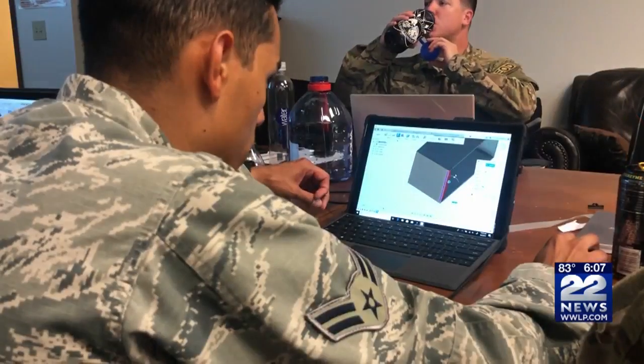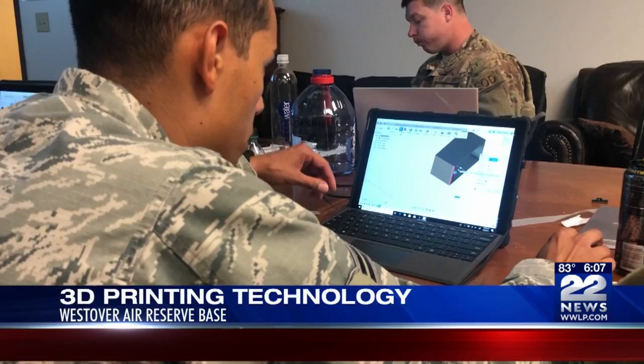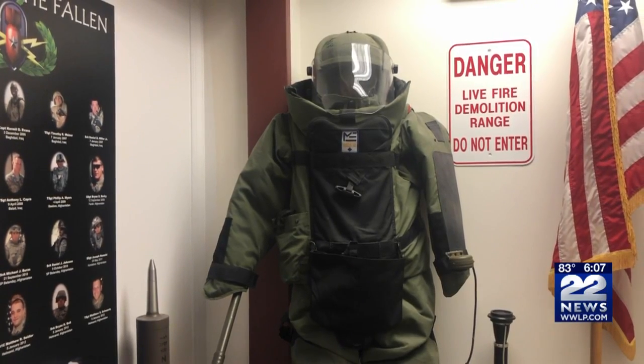Westover Air Reserve Base in Chicopee is now using innovative technology to save money and increase safety. Explosive Ordnance Disposal Airmen went through a week-long training with WMD Tech to learn how to design and create pieces of training equipment using a 3-D printer.